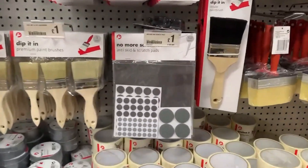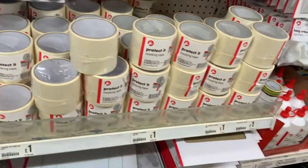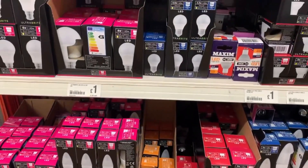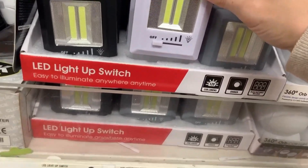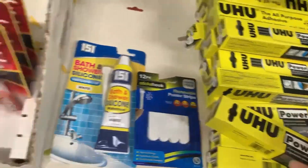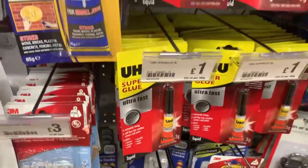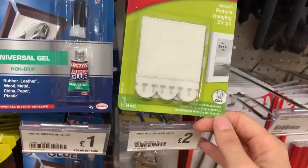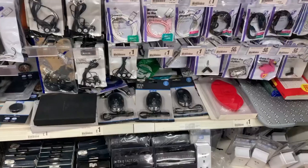On to the DIY section - I always buy those little felt pads for the bottom of chairs and furniture to protect wooden floors. They also have masking tape and cello tape. Light bulbs are really good value at a pound. They had loads of different light-up switches and things, plus glue - I bought the yellow one to fix a drawer front. They have command hooks too, which are a lot cheaper than elsewhere.